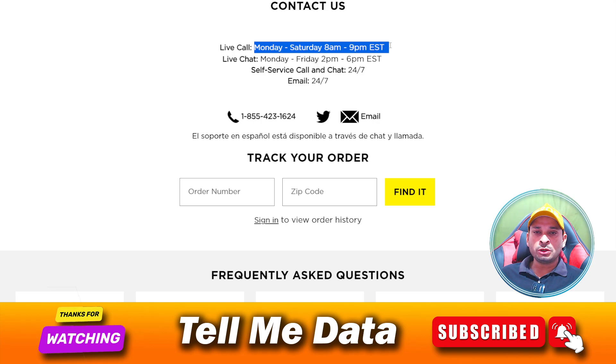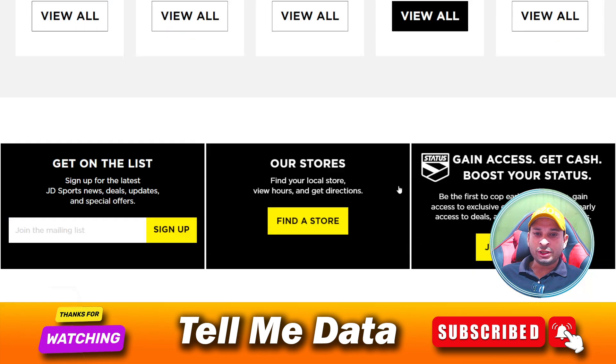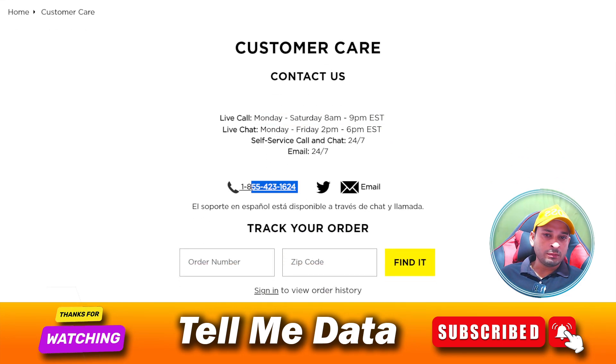Make sure you are dialing this number only within the specified time frame, otherwise you are going to have difficulty connecting with the customer support team. There is no other number available on the website — this is the only official number. Using this number, you can get help related to order cancellation and any other related queries. Just tell them your issue and they will transfer your call.